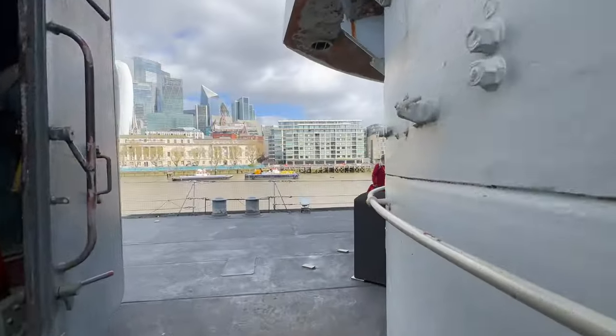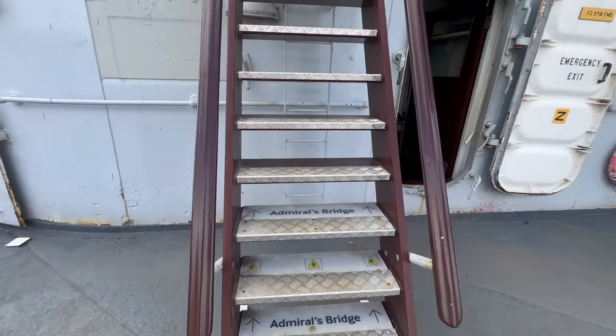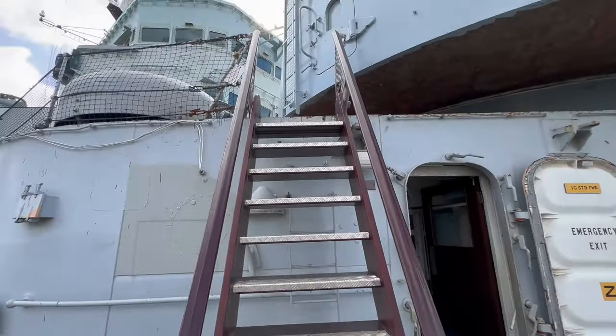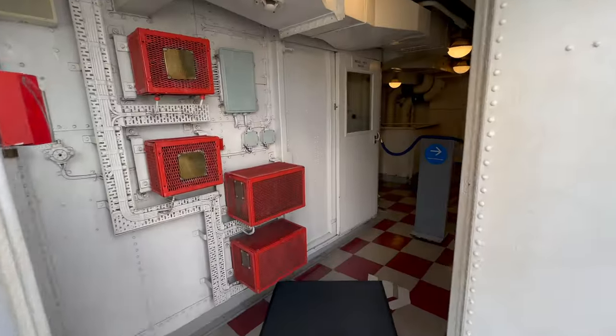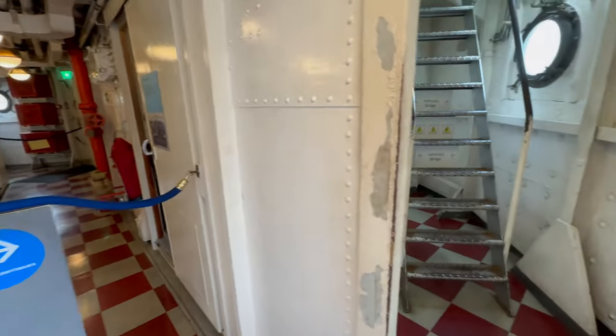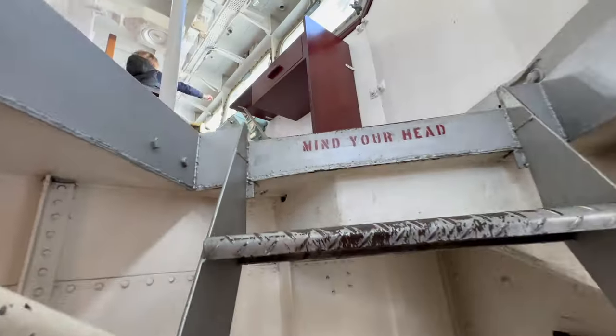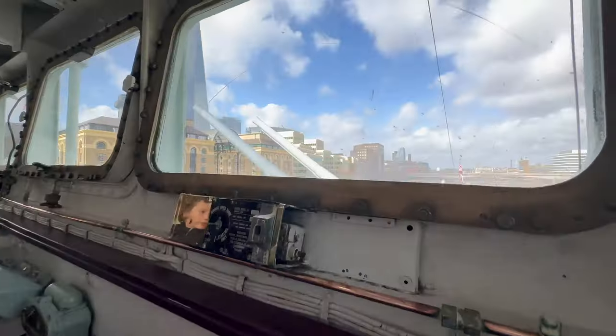Let's go inside the turret. The turret weighs about 160 tons. We are moving to the Admiral's Bridge.